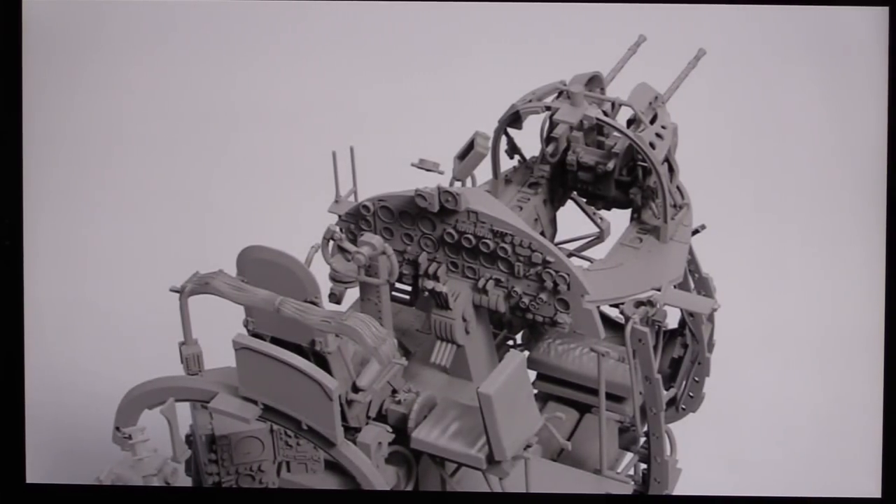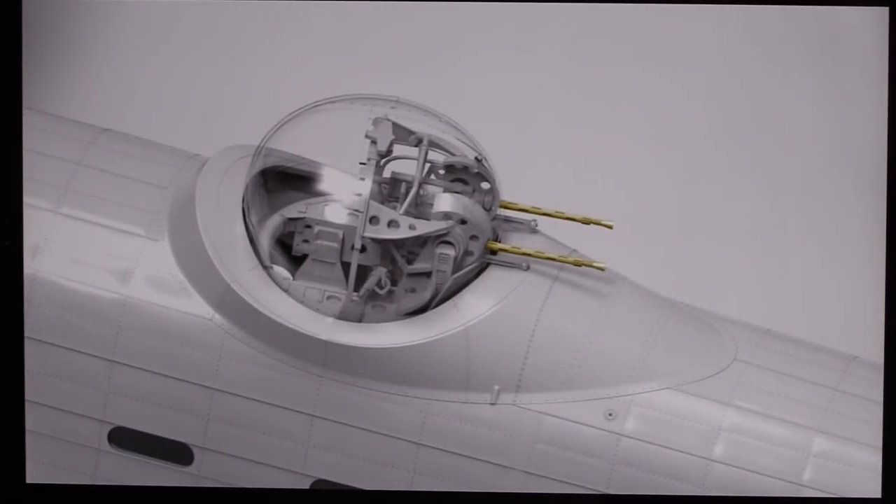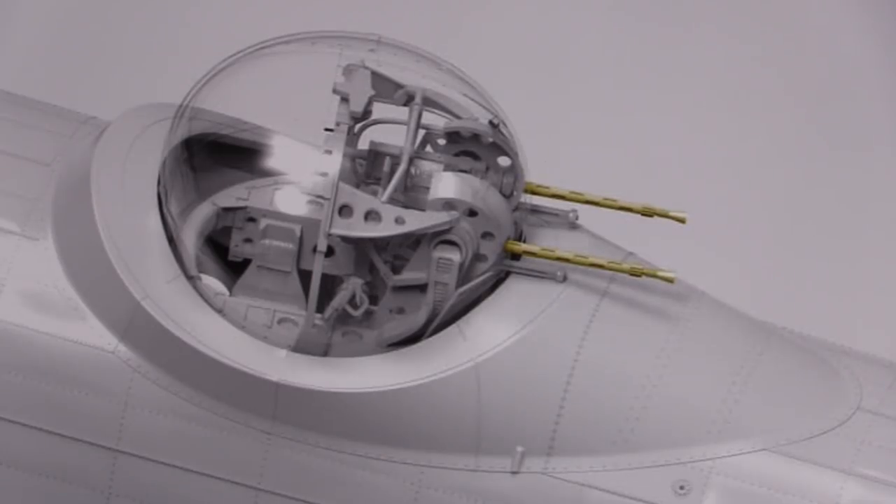And then we've got the cockpit showing the instruments in situ, all the wiring that goes up behind the pilot's seat, and the front gun turret without its glass on. Look at the throttle levers — absolutely incredible, fantastic detail. And then the top turret — again this has got the brass guns in place, the .303s. Very, very nice.